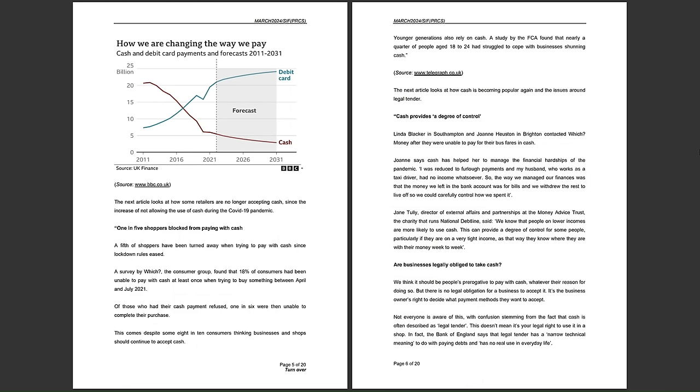The next article looks at how cash is becoming popular again and raises issues around legal tender. Linda Blacker and Joanne Houston contacted Which Money after being unable to pay bus fares in cash. Joanne says cash helped her manage financial hardship during the pandemic — she was on furlough payments while her husband, a taxi driver, had no income whatsoever. The money left in the bank covered bills, and they withdrew the rest to carefully control spending.